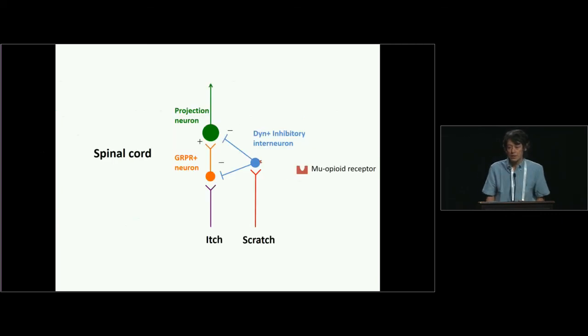This is the summary slide. We now know that there is an itch pathway in the spinal cord and that some projection neurons are activated by itch stimulation. Scratching activates inhibitory interneurons that express dynorphin, and these dynorphin-expressing inhibitory interneurons inhibit the activity of the itch pathway.